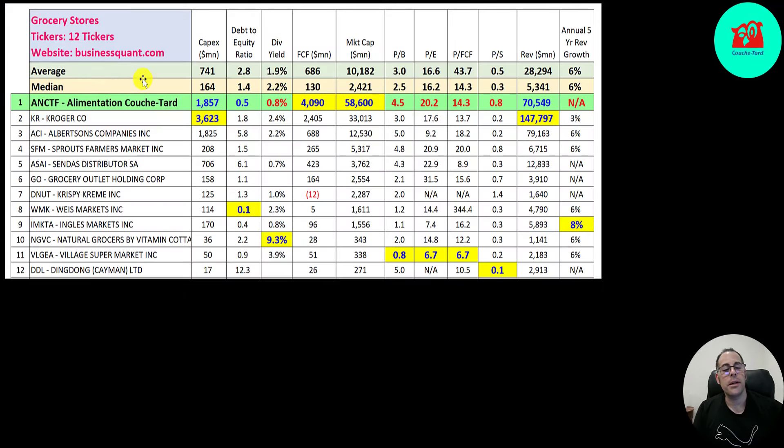There are 12 companies in the same industry as Couche-Tard. If they have a number in red, they're worse than the median; if they have a number in blue, they're better.